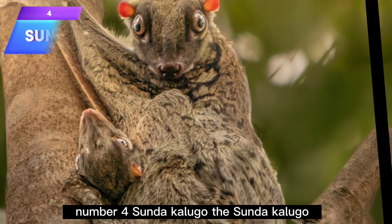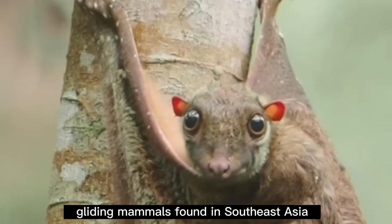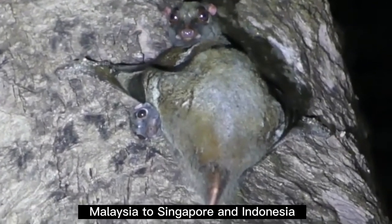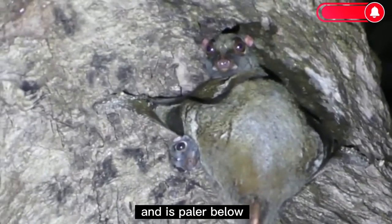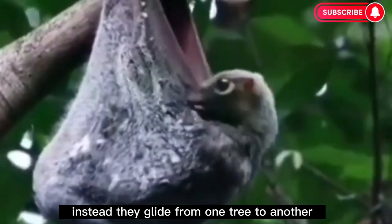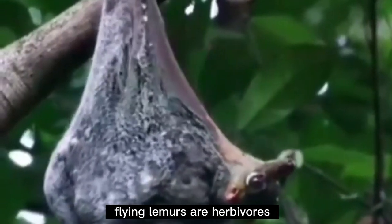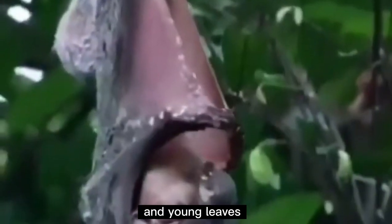Number 4: Sunda Colugo. The Sunda colugo, also known as the Malayan flying lemur, is an arboreal gliding mammal found in Southeast Asia ranging from southern Myanmar, Thailand, southern Vietnam, Malaysia, Singapore, and Indonesia. Flying lemurs do not actually fly; instead, they glide from one tree to another by means of a membrane that stretches from their forelimbs to their tail, known as the patagium. Sunda flying lemurs are herbivores that feed on fruits, buds, nectar, flowers, sap, and young leaves.